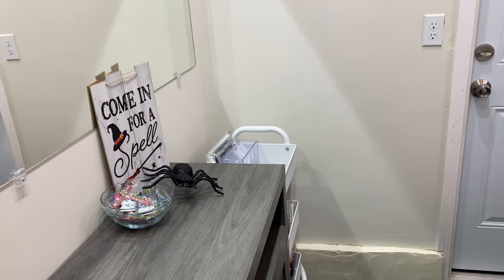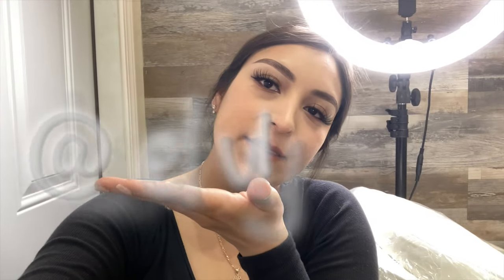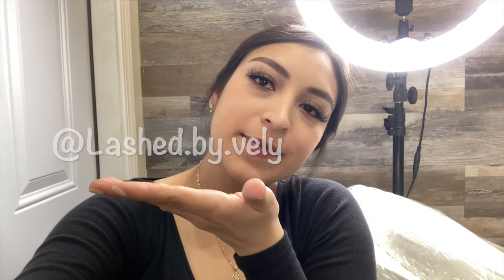That about covers it! If you have any questions or want to know where I got anything I didn't mention, leave a comment below and I'll try to answer all of them. If you're from Hanford, California or Porterville, California and want me to lash you, don't forget to follow me on Instagram — I'll drop it below. Don't forget to like, comment, share, and subscribe, and turn on your post notifications for when I post my next video. Bye guys!